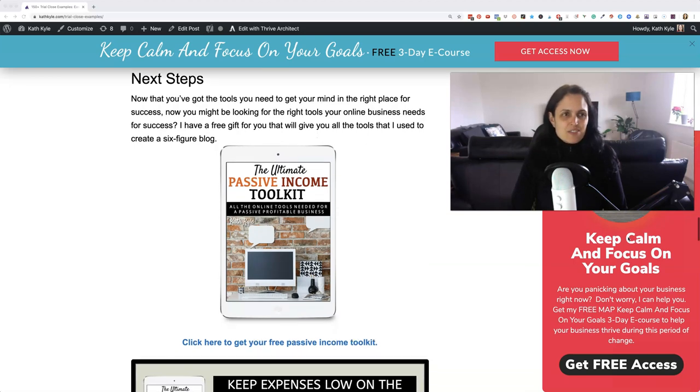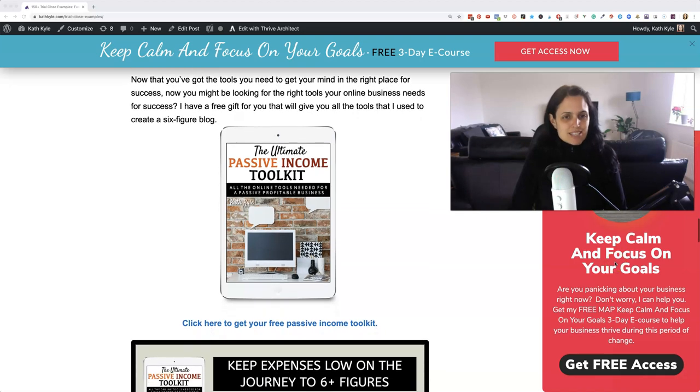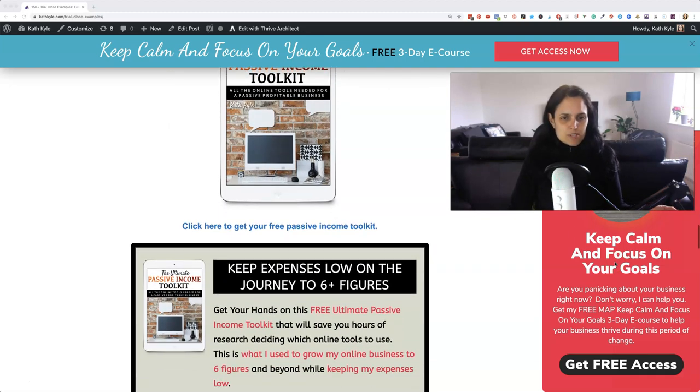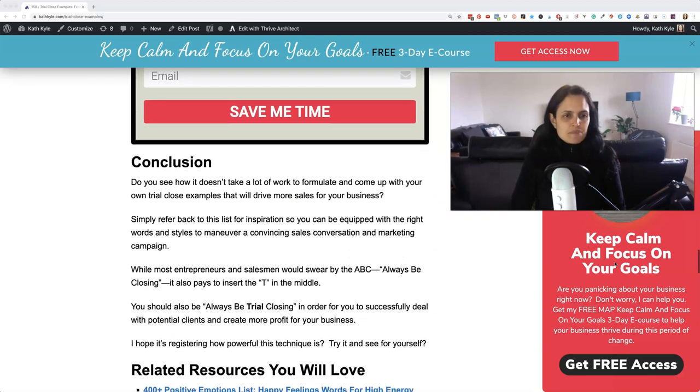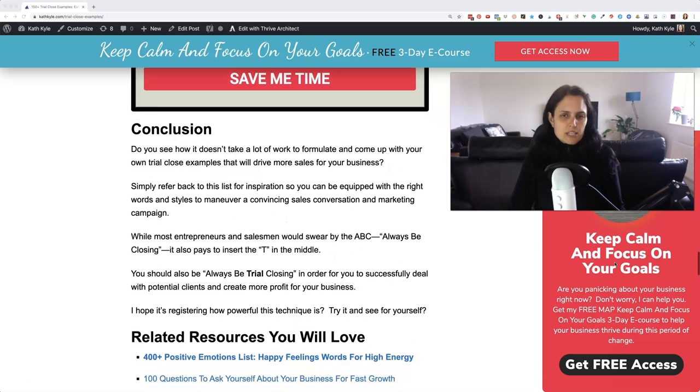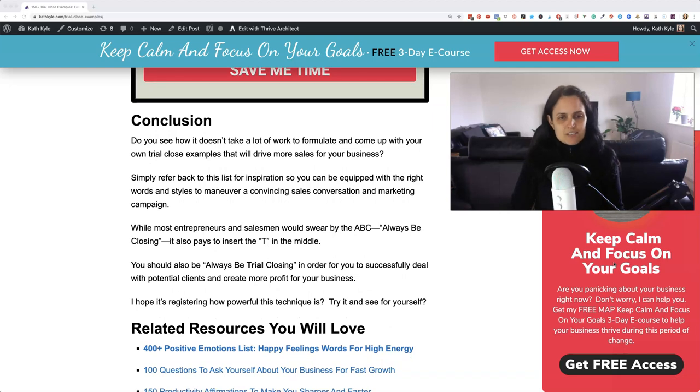Now that you've got all of my trial close examples and you understand exactly how to get other people to say yes to you, you might be looking for the right tools that your online business needs for success. I have a free gift for you that will give you all of the tools that I use to create a six-figure blog — this is the Ultimate Passive Income Toolkit, and you can get this by clicking on the link below or by going to the blog post. Do you see how it doesn't take a lot of work to formulate and come up with your own trial close examples that will drive more sales for your business? Simply refer back to this list for inspiration so that you can be equipped with the right words and styles to maneuver a convincing sales conversation and marketing campaign.